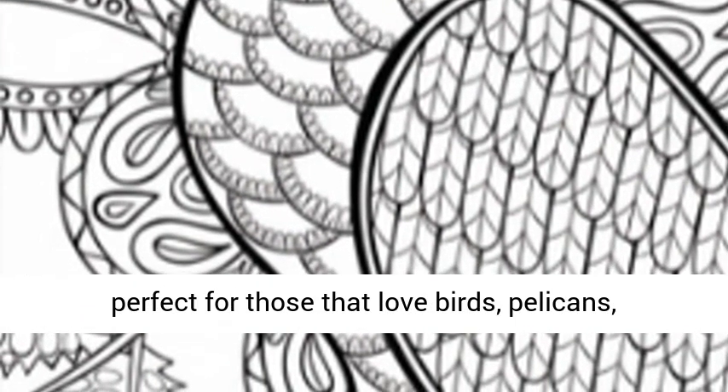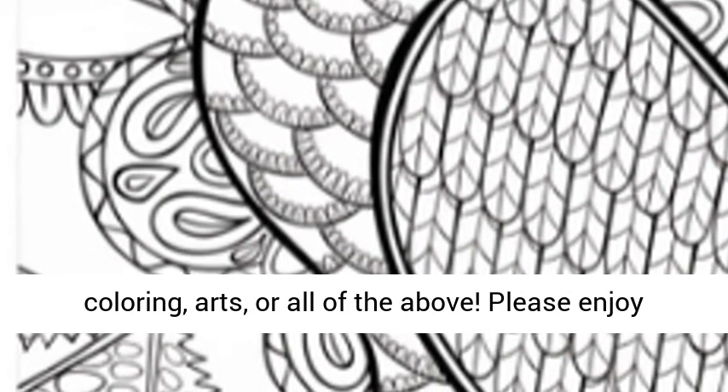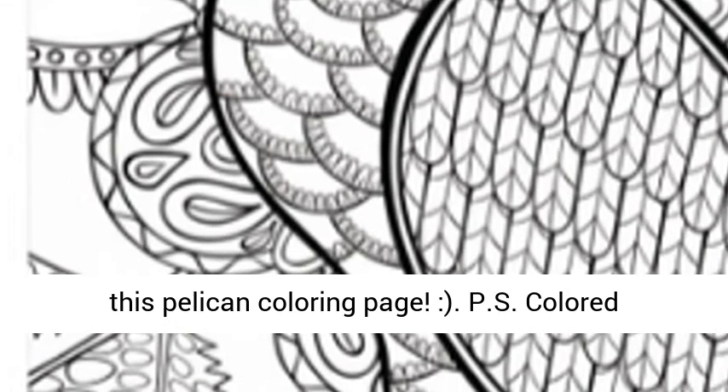These are perfect for those that love birds, pelicans, coloring, arts, or all of the above. Please enjoy this Pelican coloring page.